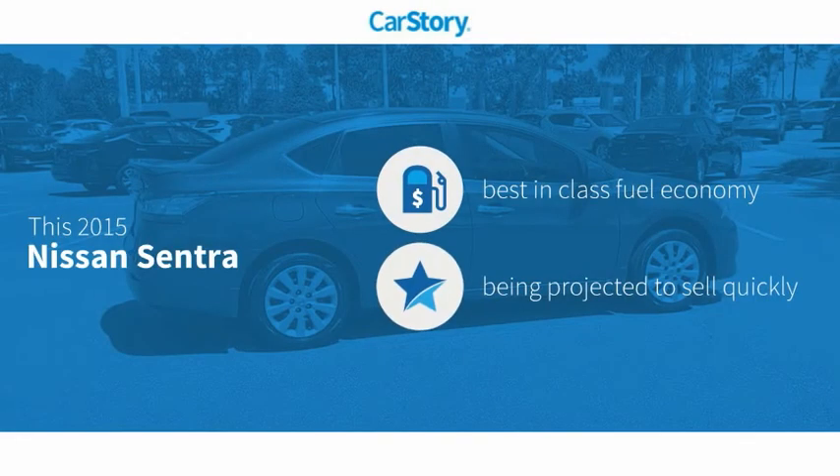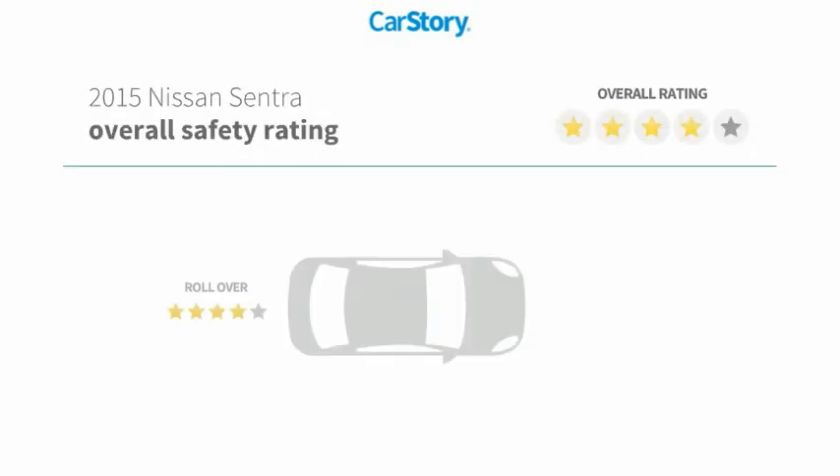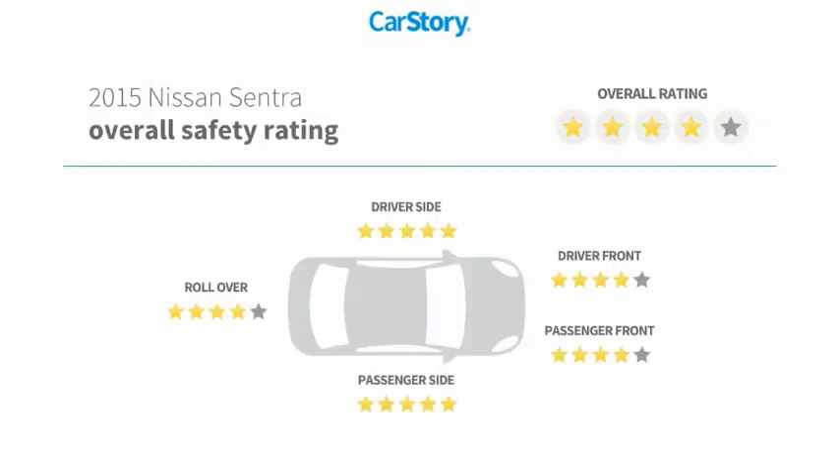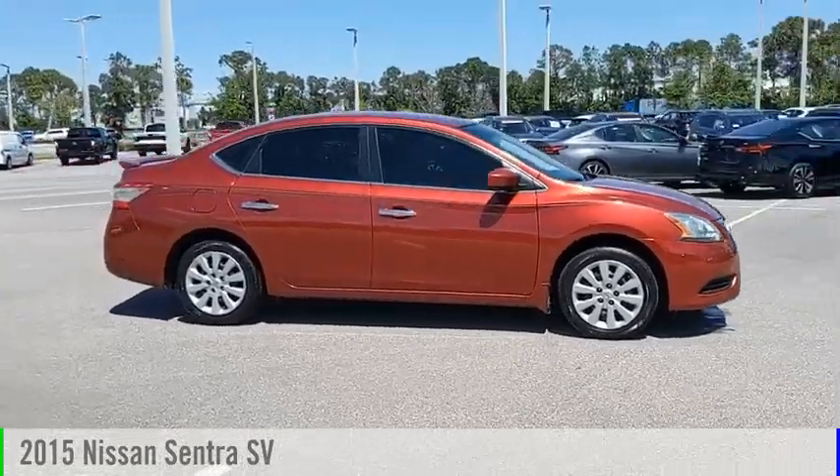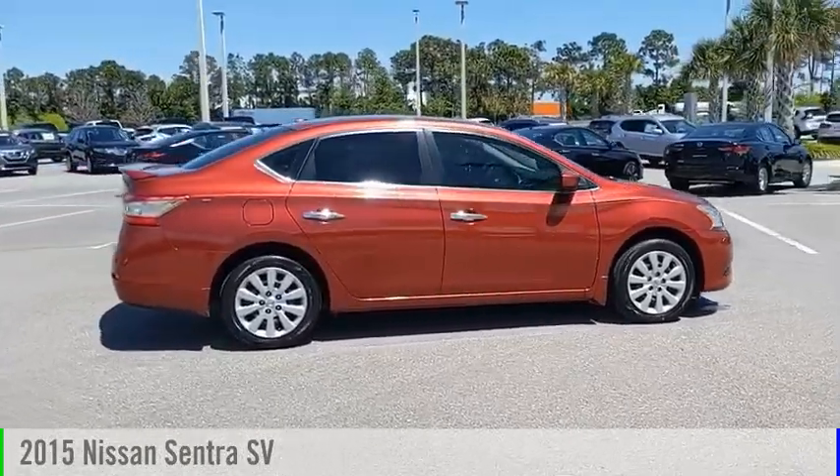Car Story research indicates this vehicle as having best-in-class fuel economy and has been listed as an IIHS Top Safety Pick with these ratings. Looking for the right vehicle? Check out the 2015 Sentra.